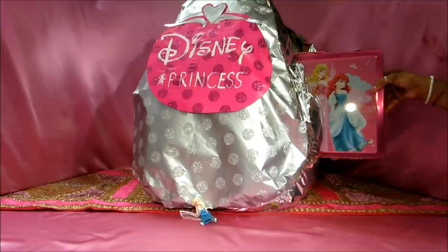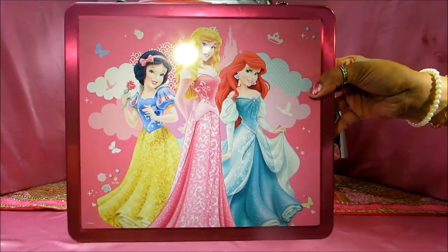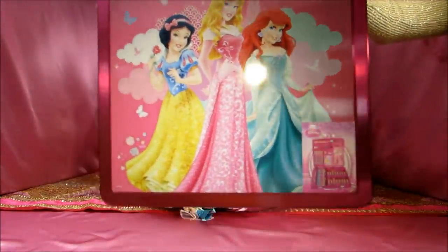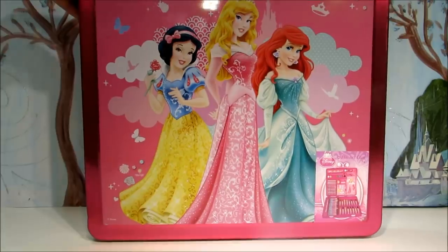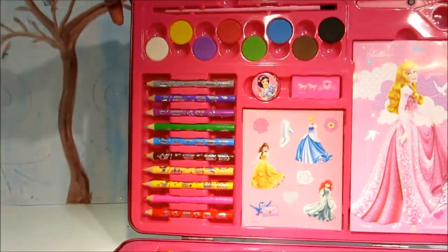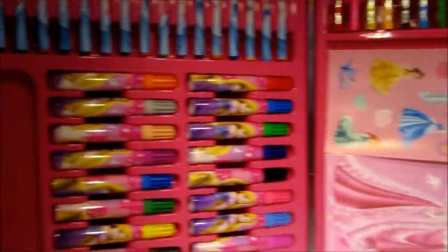Let's check out a Disney Princess art set. Isn't it cool? It's really pretty, guys. This art set is awesome and it is full of colorful pens, pencils, watercolors, a notepad, and stickers. I love it — it's adorable!